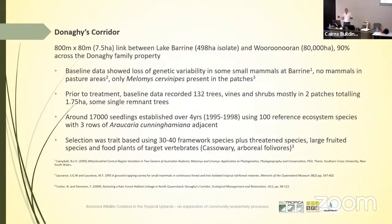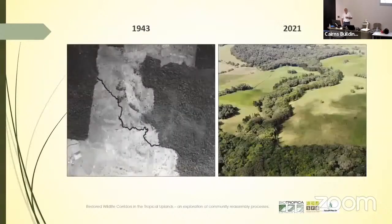We planted three rows of hoop pine for a variety of reasons — everything from reducing edge effects to increasing the amount of shade available for cattle, because cattle show much better live weight gain and reproductive capacity when they have access to shade. Our plant selection was crate-based. We used around 30 to 40 framework species, plus threatened species, some large-fruited species, and the food plants of some target vertebrates, which in this case were cassowaries and the arboreal foldables.